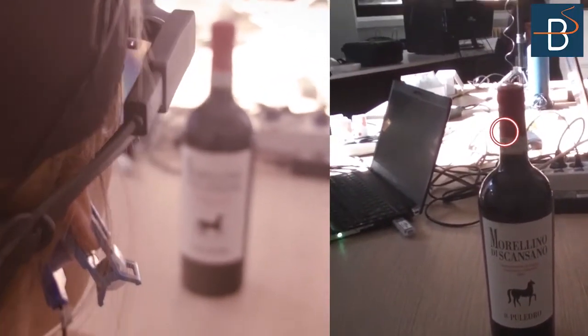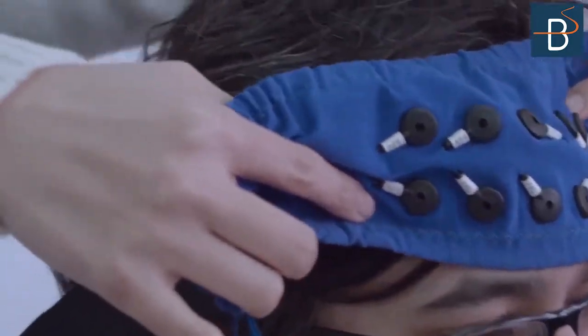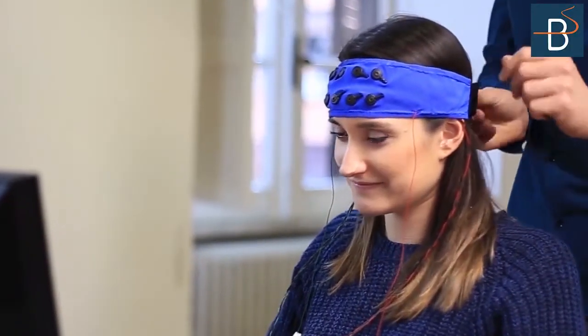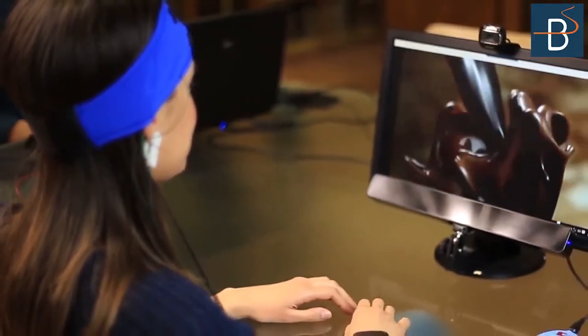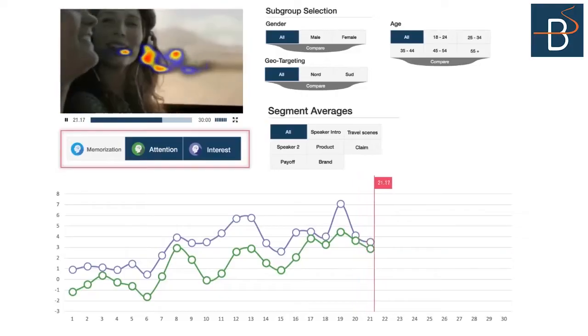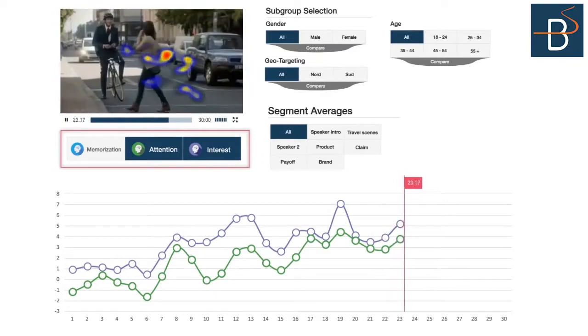Neuromarketing includes a wide variety of services such as advertising. Individual instinctive reactions to stimuli such as commercials and images are measured to improve their efficacy and to provide original intuitions about consumer orientations.